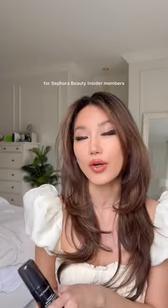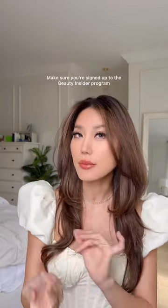This is now 30% off plus free shipping for Sephora Beauty Insider members. Make sure you're signed up to the Beauty Insider program if you haven't already to access the savings event. I'll be linking these along with everything I'm using on my face today in my LTK post.